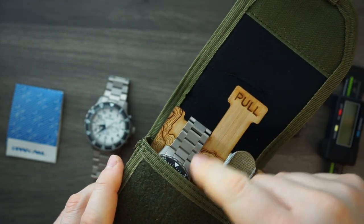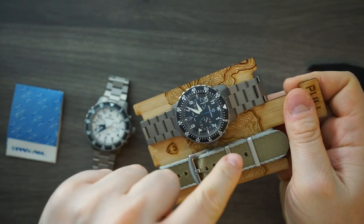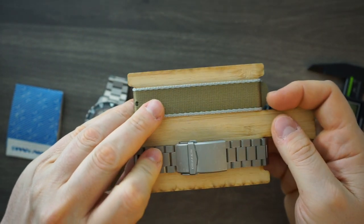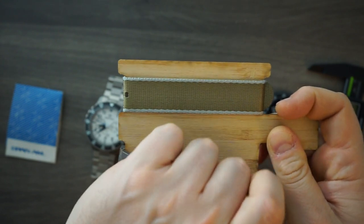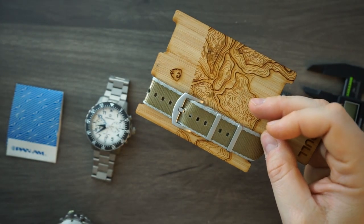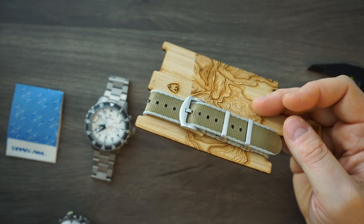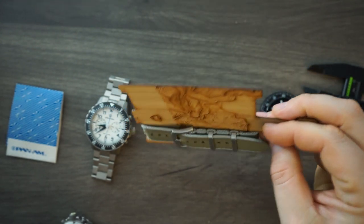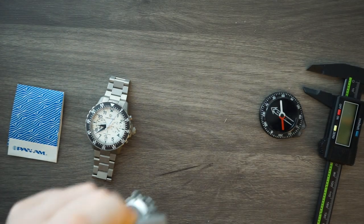Inside, this is all laser etched into a piece of wood — sort of a topographic map, which I assume would be the Kruger National Park. Then of course you get a watch and a strap. The strap is a seatbelt NATO strap. The buckle is not signed and it's in stainless steel. I'm not a huge fan of NATO straps — I believe it's a single pass-through — but it's a really nice touch that this is laser etched with that map on there.